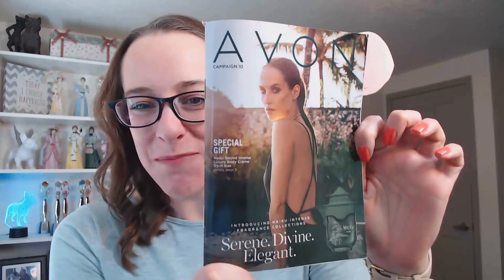Hi friends, Jessica here. Today I want to share with you my top picks in campaign 10. This is our big Mother's Day launch of all of our Mother's Day gift sets, and I think that this is the best Mother's Day gift set that we have had in years. If you are as excited that spring is here as I am, hit the thumbs up button and make sure to hit subscribe so you get notified when I have new videos released.